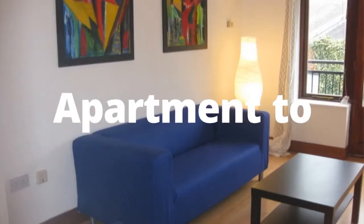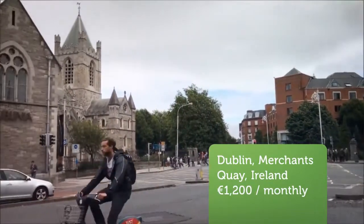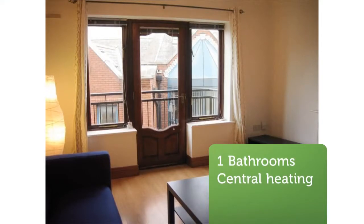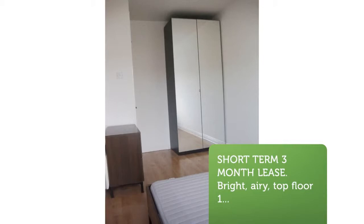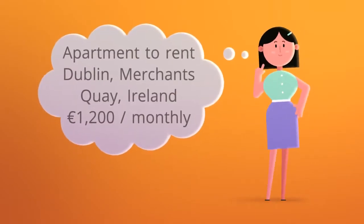Short term 3 month lease. Bright, airy, top floor 1 bedroom apartment with a good size living room and kitchen off. The living room has a door opening onto a small balcony overlooking the quiet courtyard, which is used for car parking by the offices within the complex. The bathroom has a full bath with overhead shower.